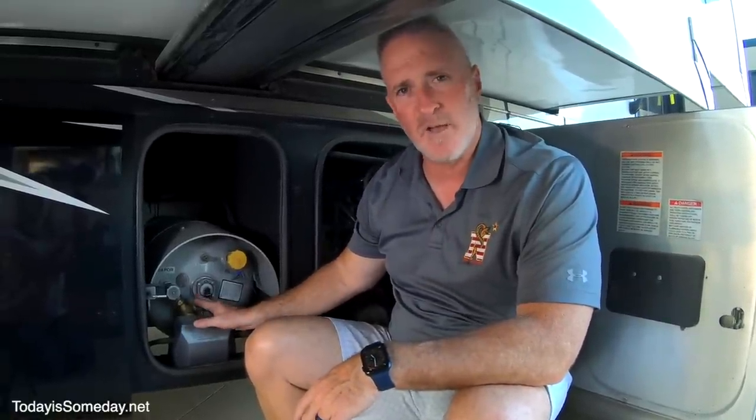Propane safety is a priority for us — that's why we use the Gas Stop safety valve. It shuts off your propane in the event of a catastrophic leak or failure, detects small leaks, and tells you how much propane is in your tank. Gas Stop has two different valves — the Acme and the Pole — so when you order from Techno RV, make sure you know which fits your propane tanks. Stick around to the end to find out how to enter to win one in our giveaway.